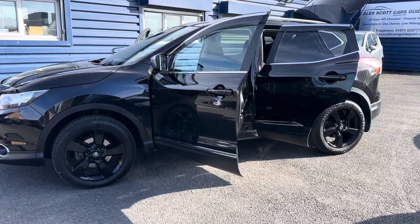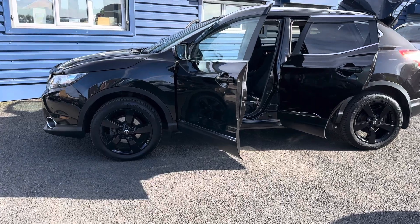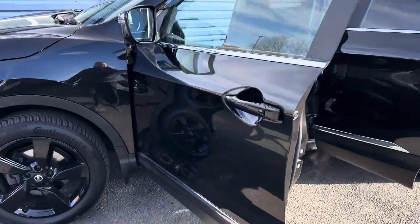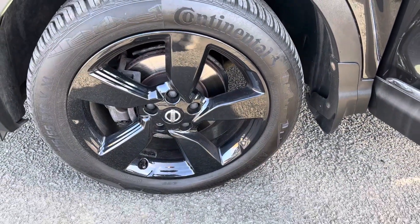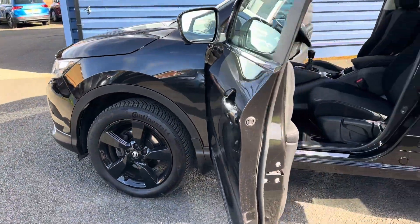There are two keys with this car and road tax is only 35 pounds a year, so it is very low. As you can see, it has continental tyres all round, with 18-inch alloy wheels finished in black.